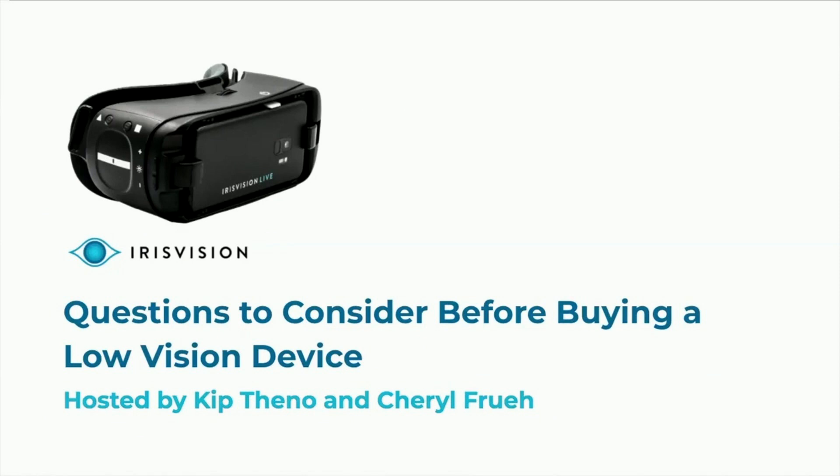Thank you for joining the Iris Vision educational webinar series. We hope you are all staying safe in what are truly unprecedented times. Today's program will be dedicated to questions to consider before buying a low vision device.